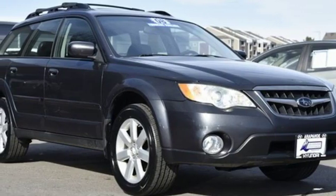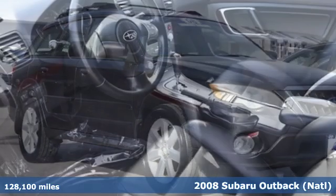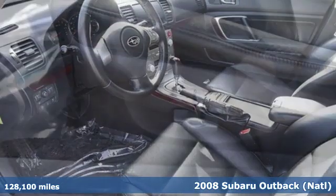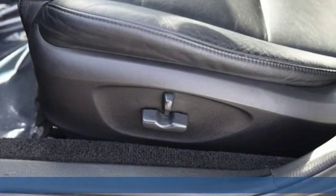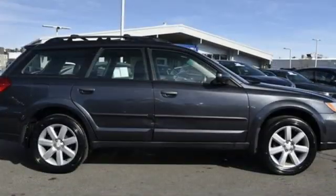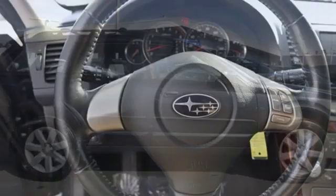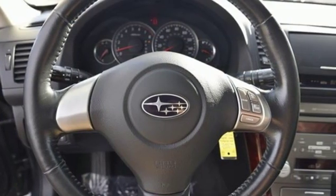Here's a 2008 Subaru Outback, engineered for the road less traveled. It boasts an impressive list of features like these: auxiliary audio input, 312 volt power outlets, front heated leather bucket seats, power windows, and dual zone climate control.